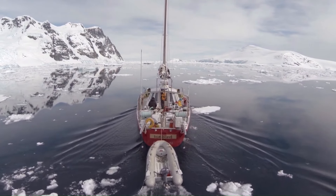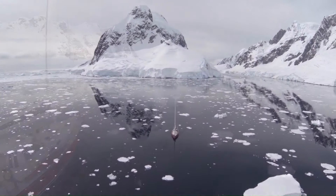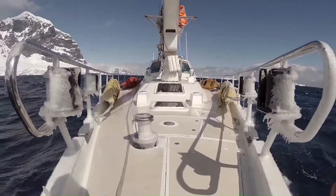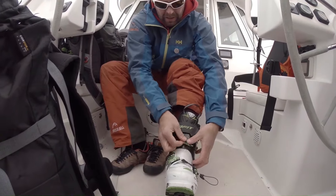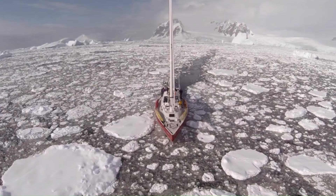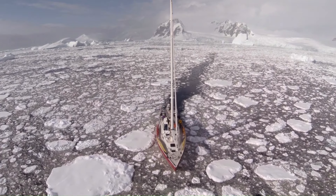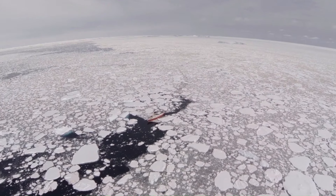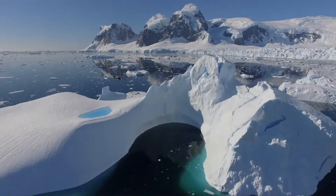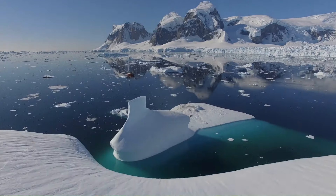The Iceberg is a remarkable expedition yacht specifically designed for high-latitude adventures in the Arctic and Antarctic regions. Built with a tough aluminum hull and watertight bulkheads, this vessel is equipped to handle extreme and remote environments. Whether you're into ski mountaineering, sea kayaking, dry suit diving, or whale watching, the Iceberg offers a unique and safe platform for all kinds of adventurous activities.